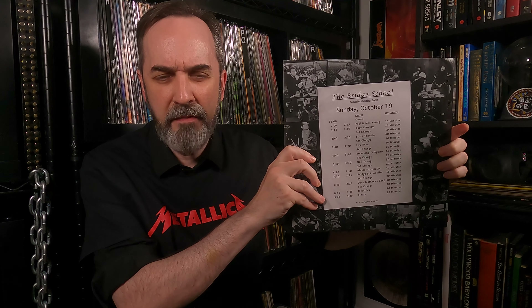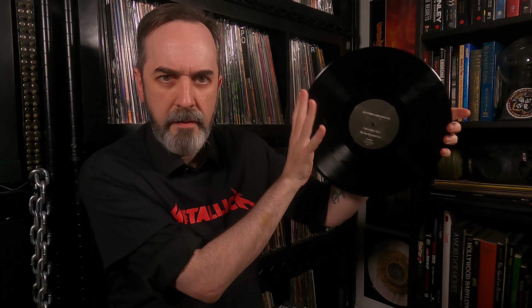As for extras, there aren't a whole lot in here. In addition to the record, you get a printed inner sleeve with the schedules of the bands playing that night, as well as some notes on the event from Lars. There is the A-side and the B-side. So yeah, Live at Bridge School Benefit 1997.